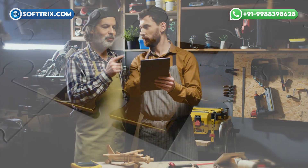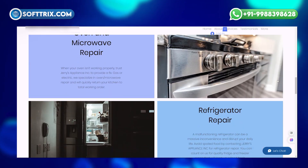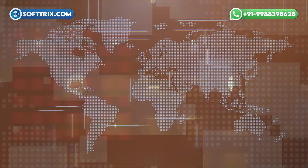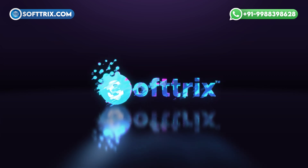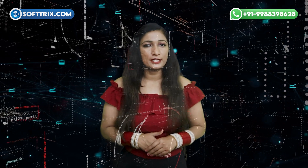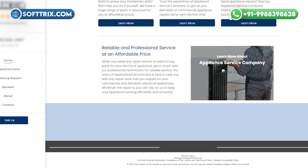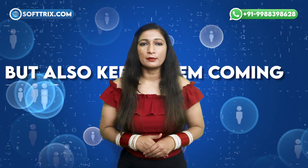Have you ever wondered what sets a successful appliance repair store apart from the competition? What does it take to create a website that truly represents your appliance repair business? How can you ensure that your presence reflects the quality of service you provide? Well, in today's digital age, a well-designed website is the cornerstone of a thriving appliance repair business. But what exactly goes into designing a website that not only attracts customers but also keeps them coming back?